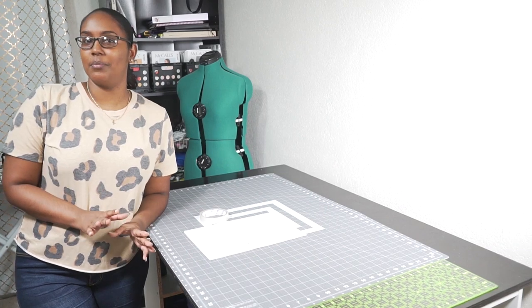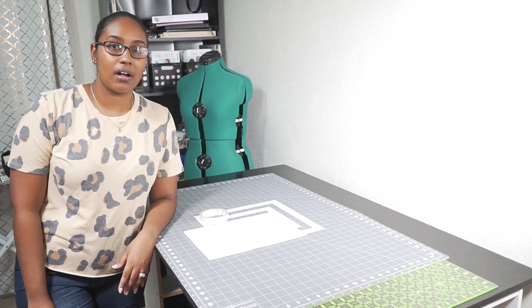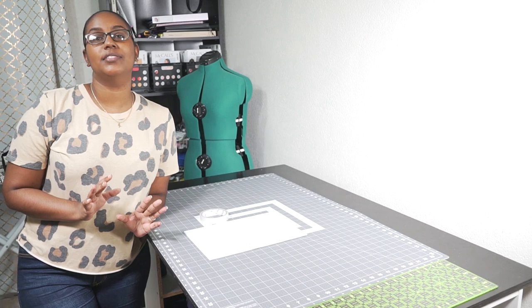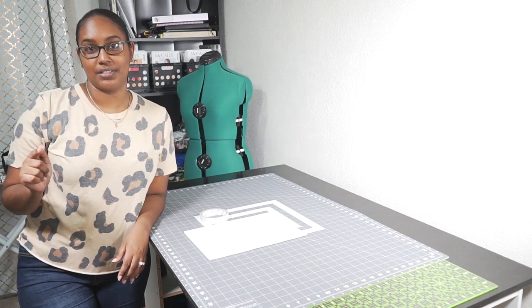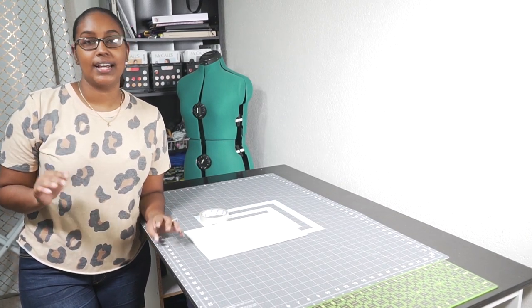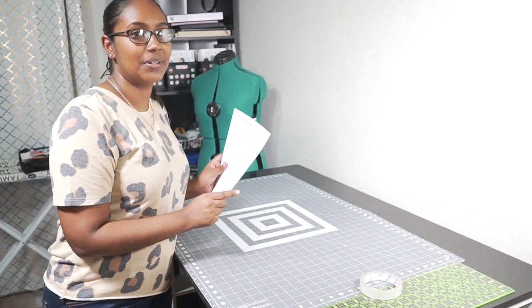The first thing I noticed about this company when I downloaded the pattern was that they have trimless pages. Like, amen, hallelujah - where has this been all my life? So I can't wait to put this together because I don't have to use the X-Acto knife, which is a godsend because I literally sliced into my thumb just last week. It's going to go so much quicker than it usually does, and then I can get to cutting my fabric.